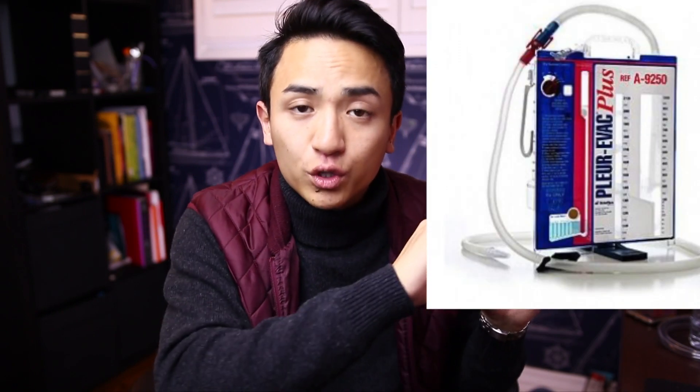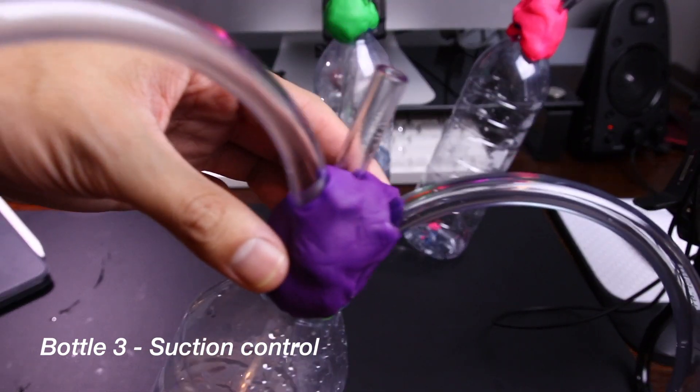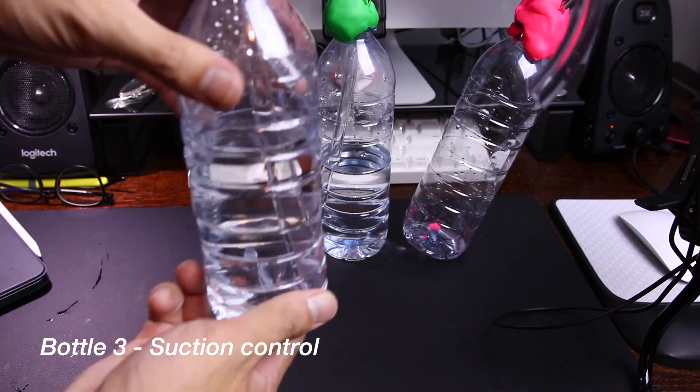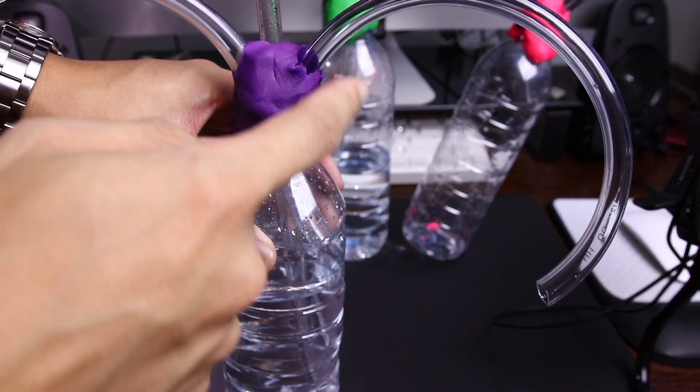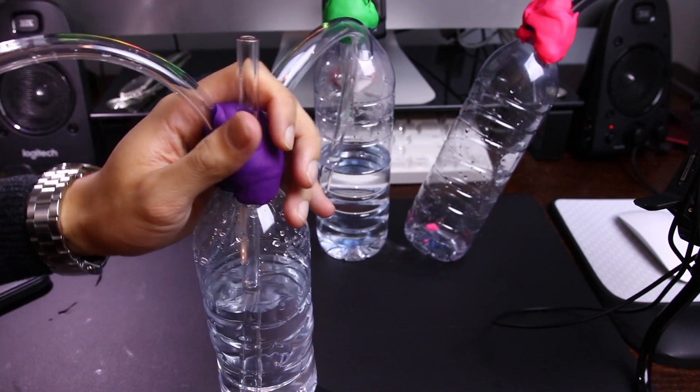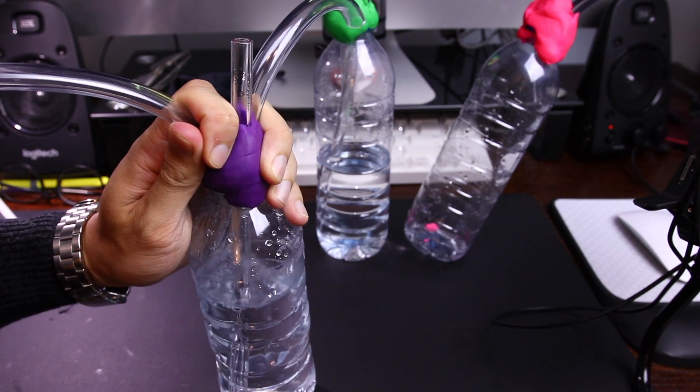The third element is the suction control, which determines how much suction you apply to help the lung expand and stick to the chest wall. The Pleurovac can control suction independently of the wall suction it's plugged into. This third bottle has one straw dipping into water and connected to the outside air, with separate input and output tubes not touching the water. At a certain level of suction the air overcomes the column of water in the straw and rushes through — that column of water sets the maximum suction that can be applied to the pleural space.